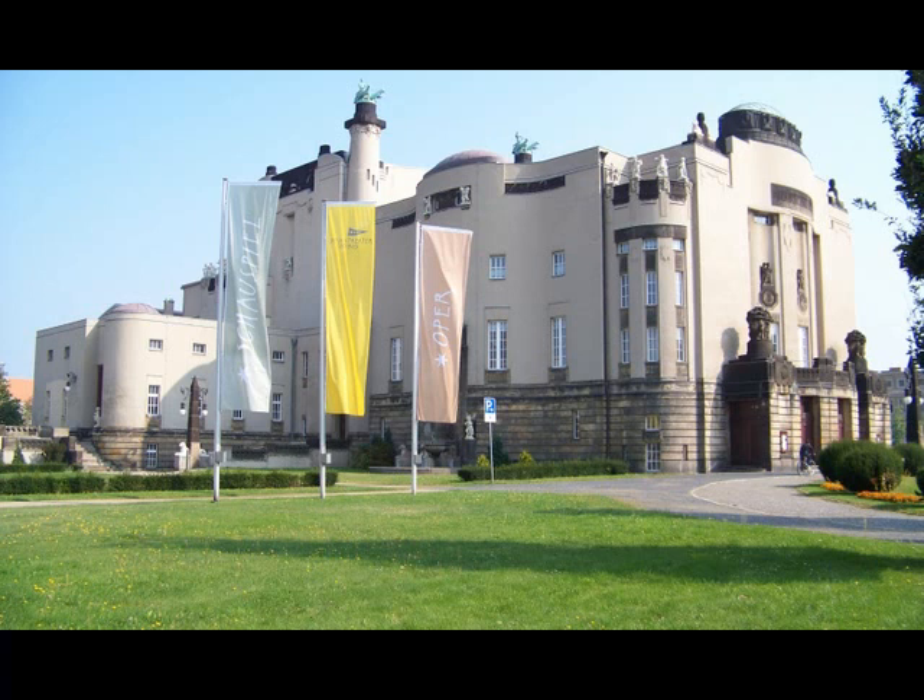This tour contains two parts. During the first one, I will show you the history of the historic parts of the city with its buildings built in several epochs. During the second one, I will take a special look at Art Nouveau and the buildings representing this artistic epoch in a special way.